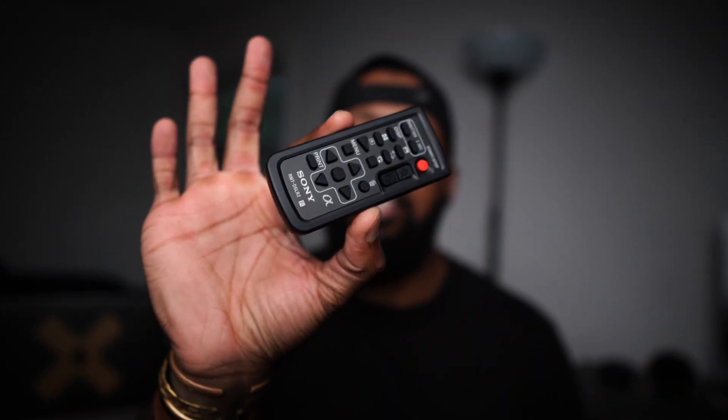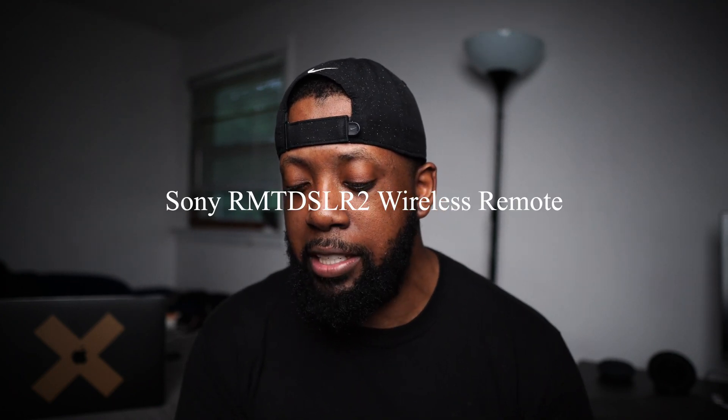The other thing I wanted to update you guys on is this little remote. Instead of reaching over to end the video all the time, I got a little remote — I'm super excited about it, it works flawlessly. This is the Sony RMT-DSLR2. I've got two remotes I'm currently using for my setup: one for the camera and one for the light. Here's a quick little test — if I'm ever done with the video I can just click it off and boom, I'm back on.